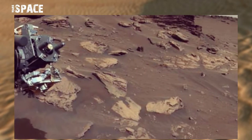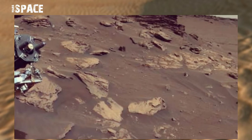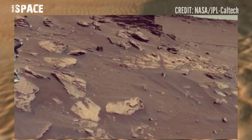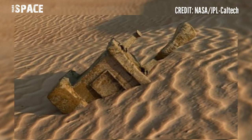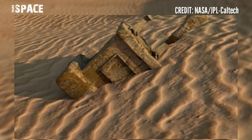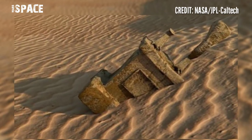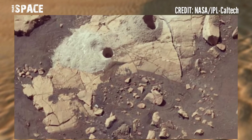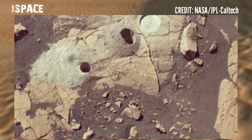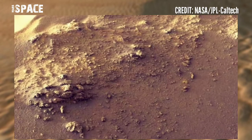This 4K video pans over the surface of Mars. About halfway through, Valles Marineris can be seen — one of the largest canyons in the solar system, stretching almost 4,000 kilometers across the Martian surface.